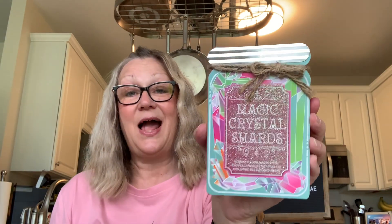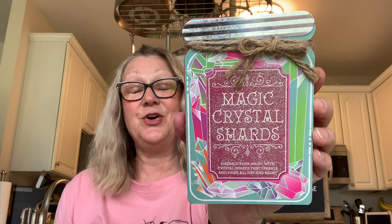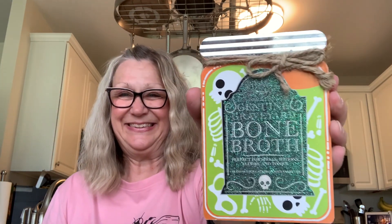Then I picked up a couple of Halloween signs. I got 'Magic Crystal Shards — embrace your magic with crystal shards that sparkle and shine all day and night.' I just think that's really pretty, and you could keep this out beyond Halloween. And then I picked up 'Genuine Graveyard Bone Broth — perfect for spells, potions, elixirs, and tonics. Seasons your cauldron with every use.' I like that too. Very cute.